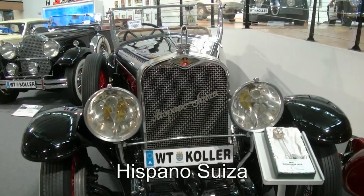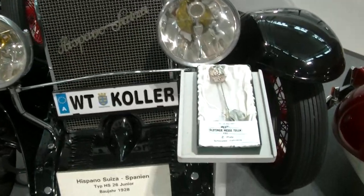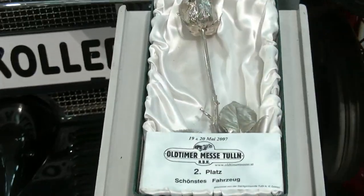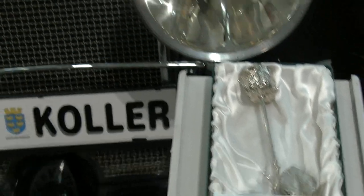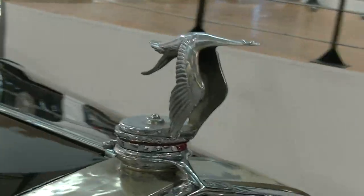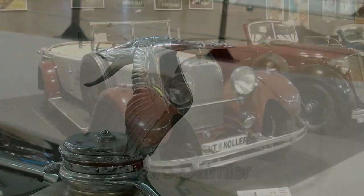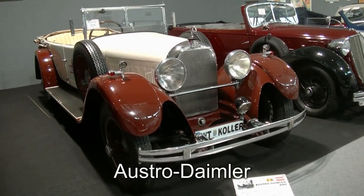Ein Hispano-Suiza, ein spanisches Fahrzeug also, und auch dieses Fahrzeug aus dem Ultima Museum Koller hat bereits Preise abgeräumt. Na dann mal zu einigen weiteren Oldtimern.